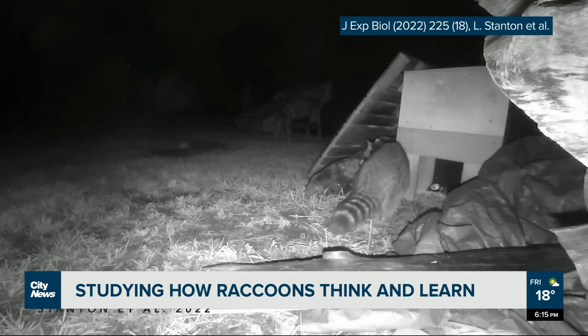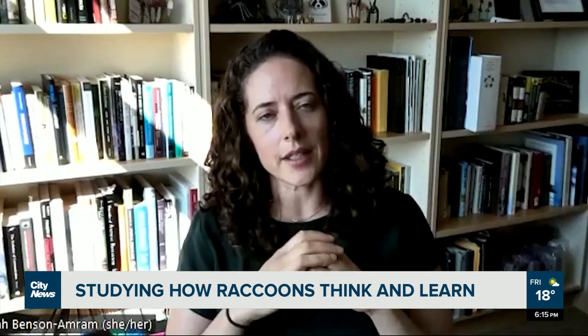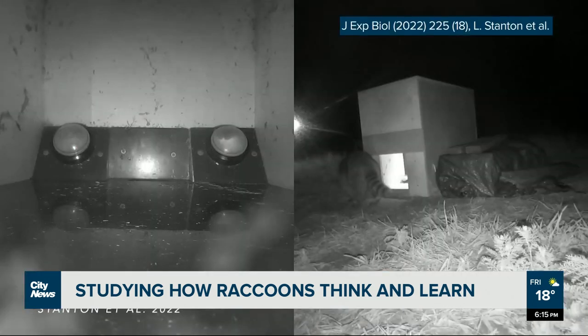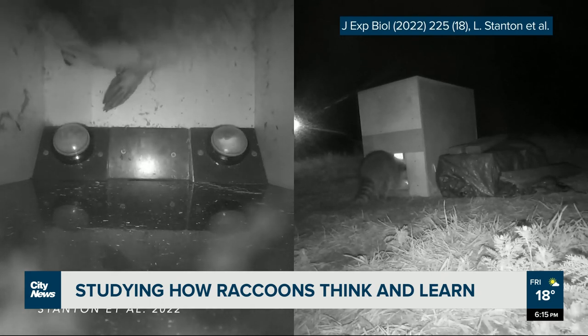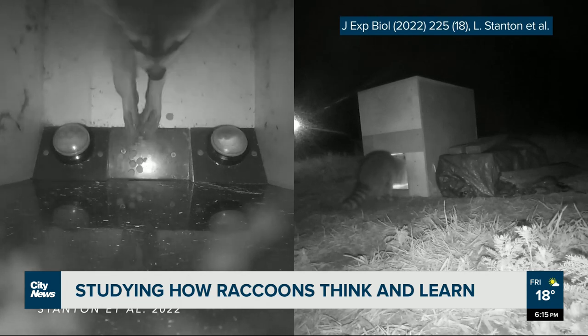The raccoons would learn to press one button to get food — let's say they learned to press the left side. Then once they learned that, we would switch it: stop rewarding left and start rewarding right, and we would see how many errors they made before they learned the new rule. That was our measure of behavioral flexibility for the raccoons.